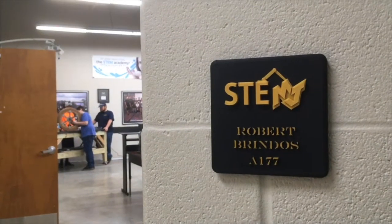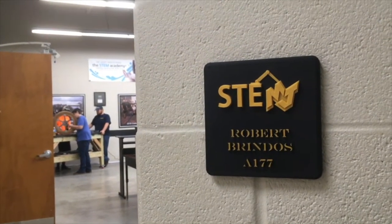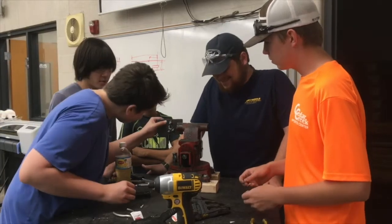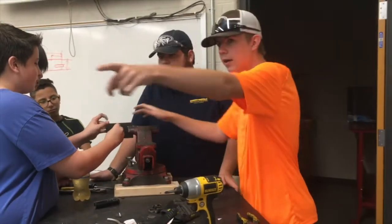My name is Robert Brendos. I teach digital electronics and design engineering. The skills that underlie all of my courses are troubleshooting, problem solving, and collaborative working. Students have to learn how to work together to solve problems.